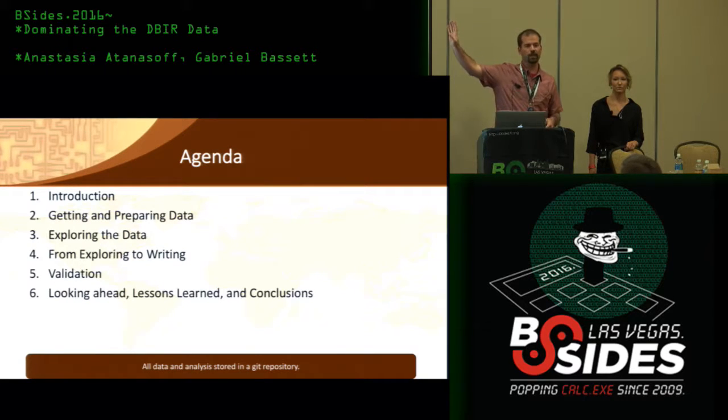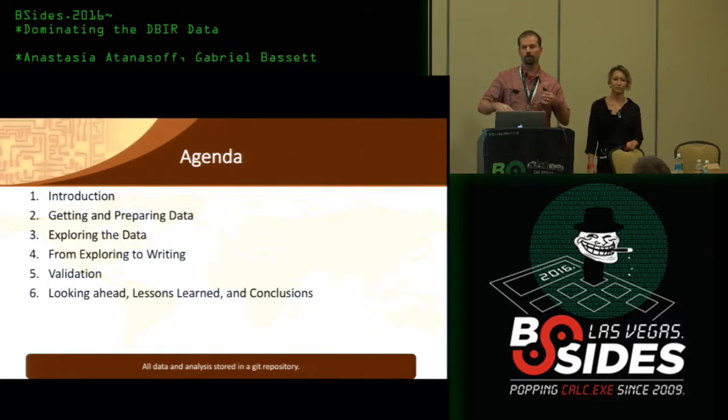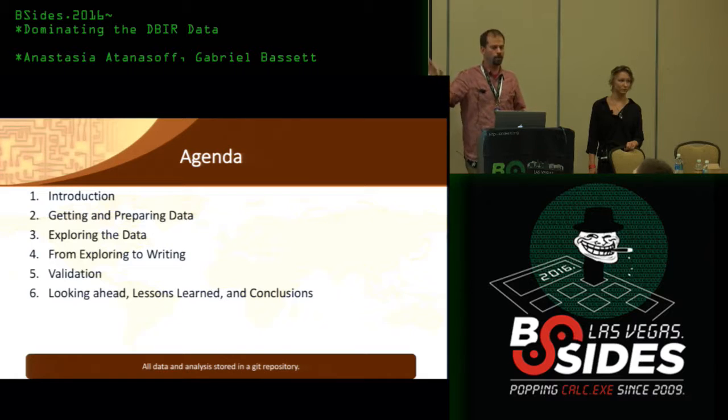This is really the agenda, but it's also the data flow — it's the process our data goes through. We're not going to talk about how we store the data much, but we store it in a Git repo and it just kind of lives there. Unless we mention otherwise, that's where all the stuff is happening.